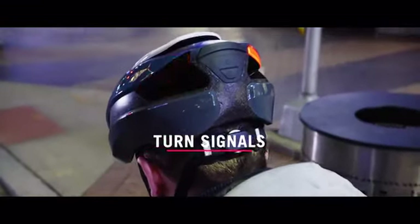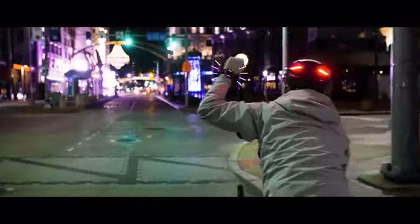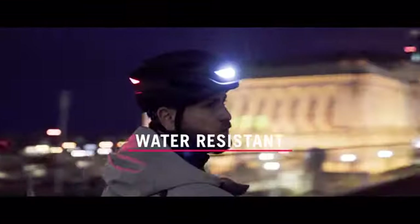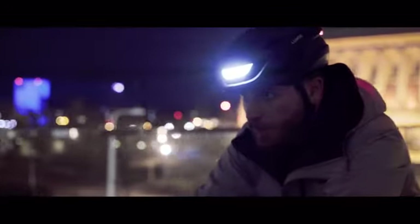There are also turn signals that you can activate easily while riding, using the included remote or an Apple Watch. The helmet is sealed and water resistant, so you can ride with it anytime, anywhere, rain or shine.